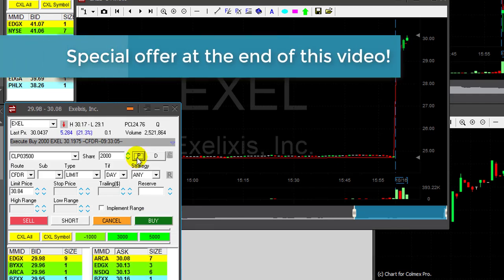Traders, you want to hang on to the end of this video — I do have a very, very special offer for you. Just hang on to the end.